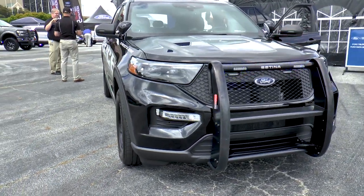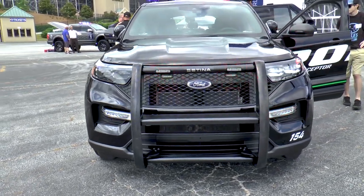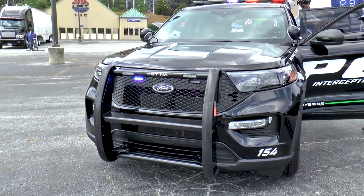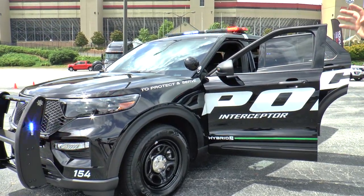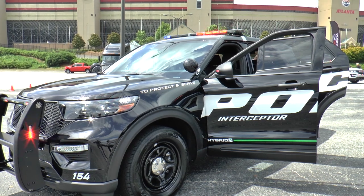What you see here is a purpose-built law enforcement vehicle. From the ground up — from the tires, the wheels, the brakes, your rotors, calipers, pads — everything is police purpose-built.